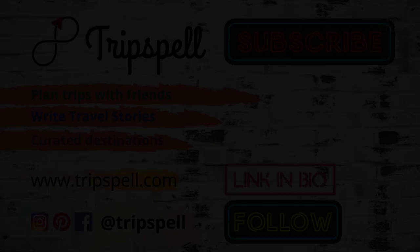Subscribe and follow Tripspell for travel stories. Visit Tripspell.com to plan your next trip.